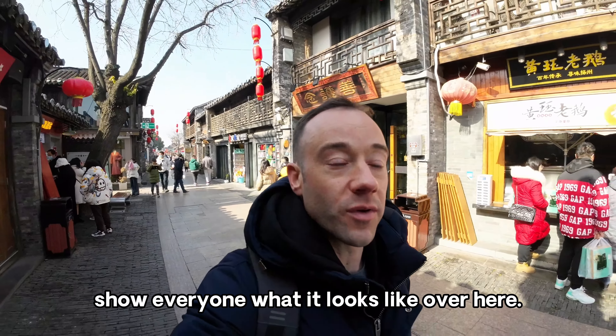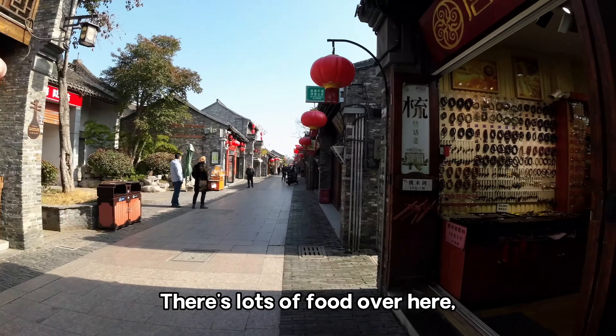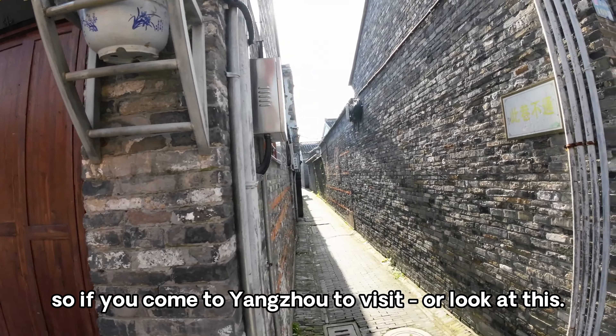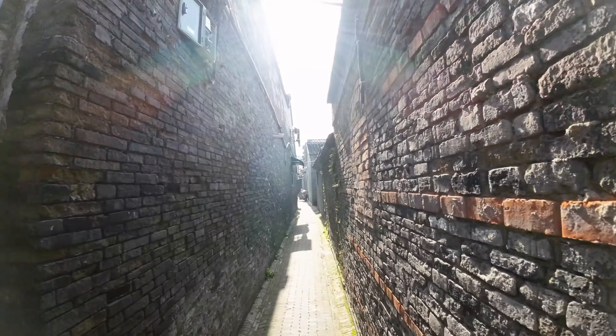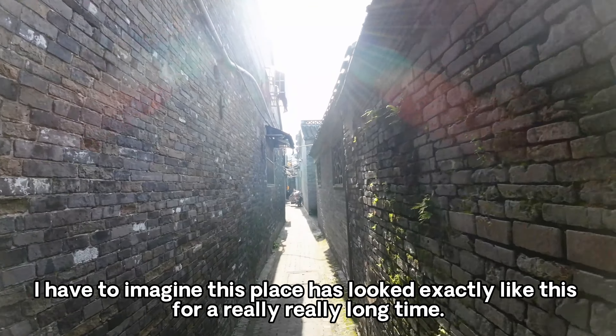Hello everyone, welcome to Yangzhou, China. Today I'm gonna take you on a walk through a tourist area of Yangzhou. This area is called Dongguanjie, and I was just reading an explanation of this area on the wall — apparently this is called Huangling. It's like an ancient part of Yangzhou.